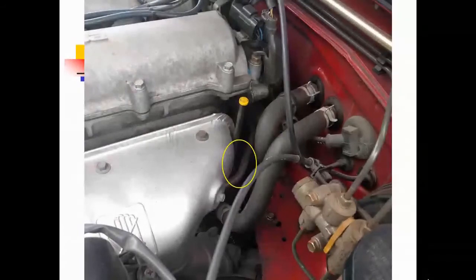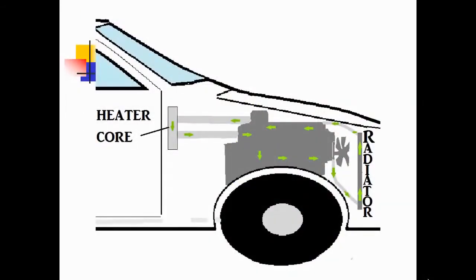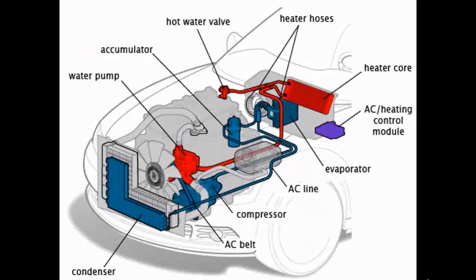It's not that complicated. The engine creates the heat. The thermostat controls the temperature. The water pump circulates it. The hoses provide the plumbing to the core. In this particular image, we have both the air conditioning and the heater system. The blue is the air conditioning and the red is the heater.